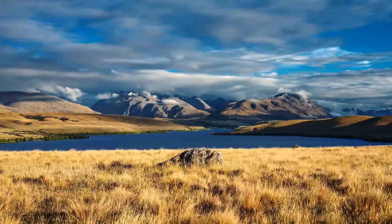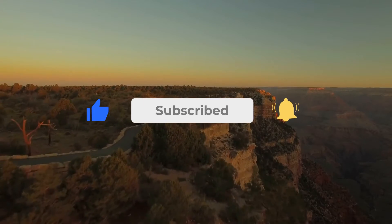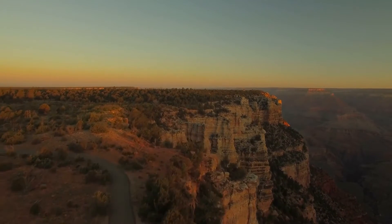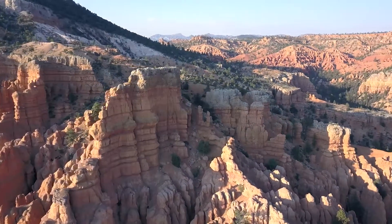If you enjoyed unraveling the mysteries, don't forget to like, share, and subscribe. Hit that notification bell to stay updated on our latest adventures exploring the world's most stunning landscapes. You can also check out our other videos for more breathtaking sights. See you in the next one.